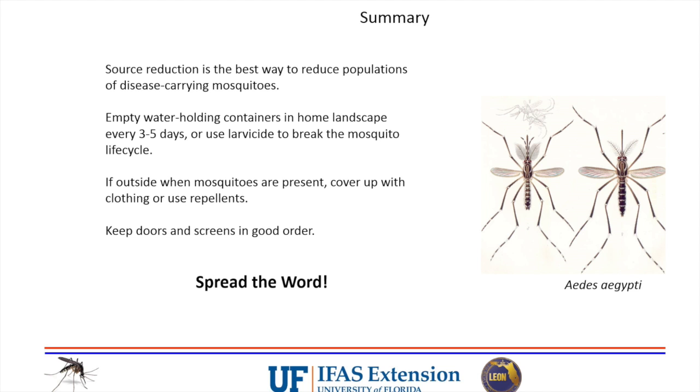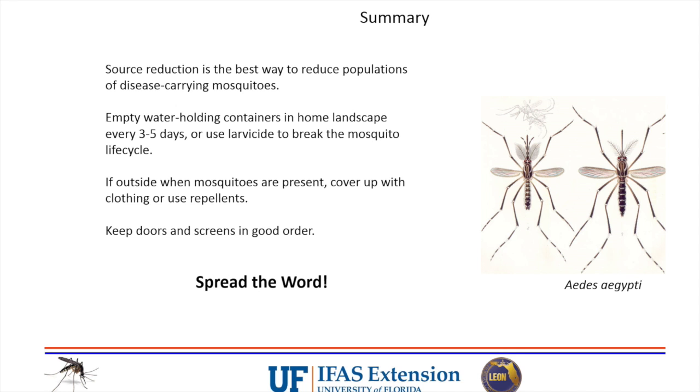Q&A: If the GMO mosquitoes can't reproduce, are the genes in individual mosquitoes altered? Yes - they take male mosquitoes grown in the lab, insert genes somewhere during egg development, so that when they hatch they become flying males with the sterility gene, and then release them into nature.